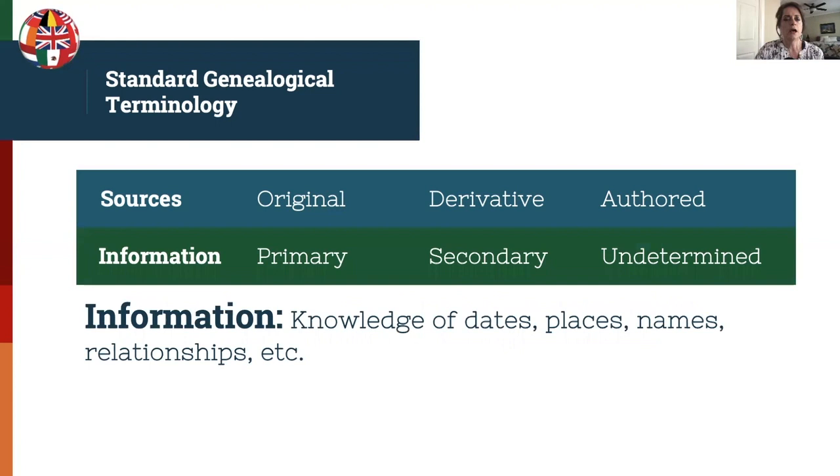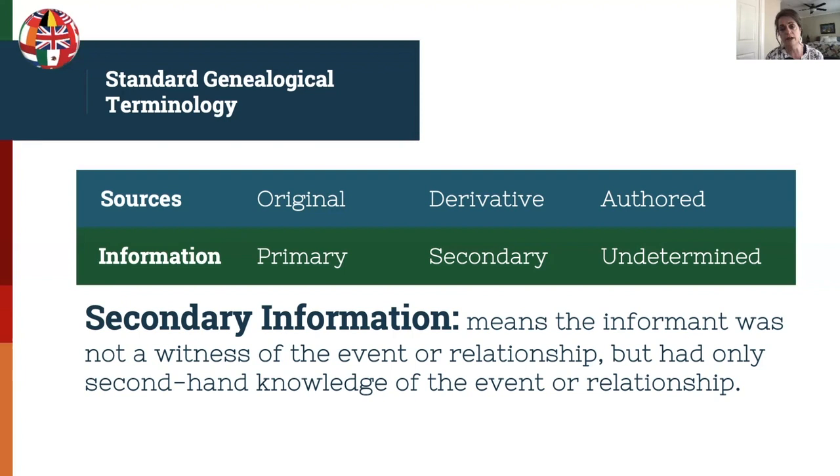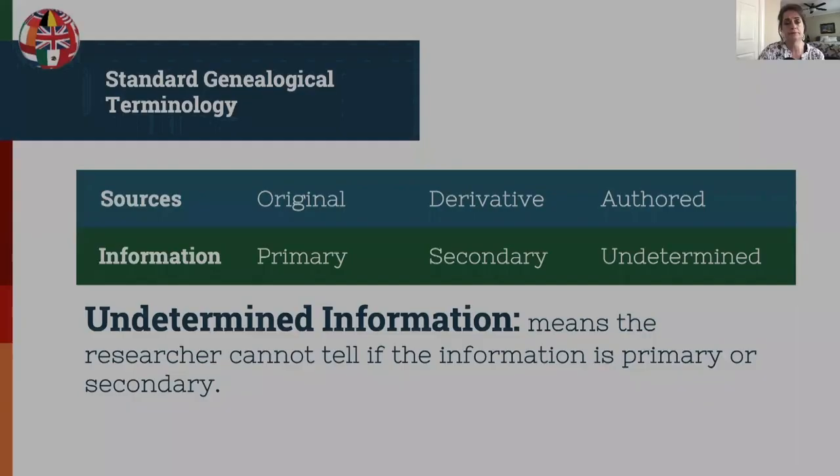Information is knowledge of dates, places, names, relationships, etc. Information can be primary, secondary, or undetermined. It's important to note the correct use of this terminology — for example, saying 'primary source' is incorrect genealogy terminology; you would say 'original source' or 'primary information.' Primary information means the informant was a witness or had first-hand knowledge of the event or relationship. Secondary information means the informant was not a witness but had only second-hand knowledge — essentially told by someone else. Undetermined information means the researcher cannot tell if the information is primary or secondary.